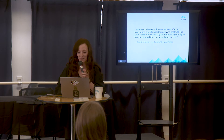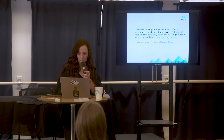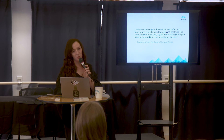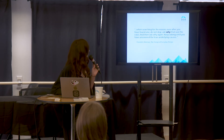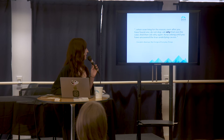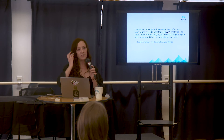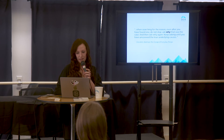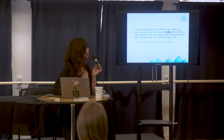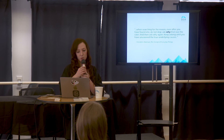In describing root cause analytics, Donald Norman says: 'When searching for the reason, even after you have found one, do not stop. Ask why that was the case, and then ask why again. Keep asking until you have uncovered the true underlying causes.' This is from the author of The Design of Everyday Things — great book, highly recommend it. It's not enough to solve problems for the sake of solving them. Asking why we got here, and not assuming we know everything, is something a beginner's mind allows us to approach problem solving, open to all answers and possibilities.